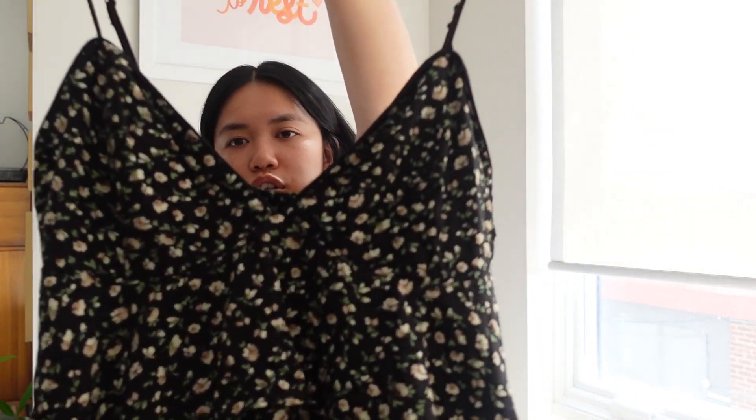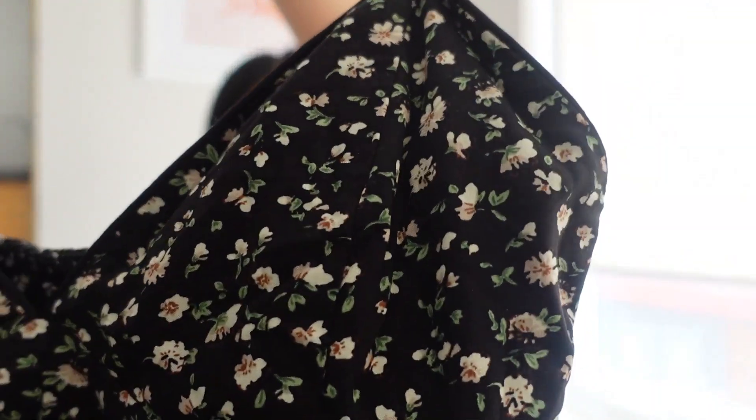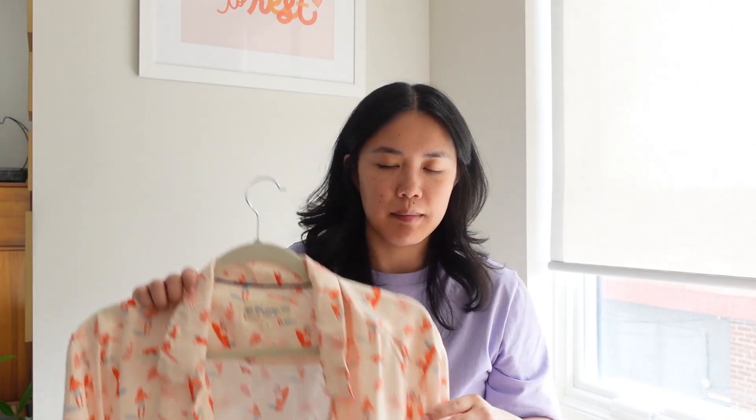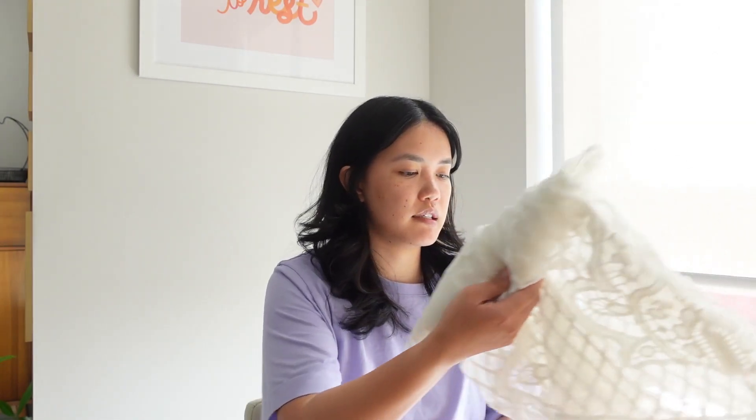I got this camisole from a boutique in San Diego — side note, stores in California close at like five or six, which is ridiculously early, but this one was still open. It has some layers and is pretty much cropped with a really cute floral print. Then there's this Hawaiian-style shirt from Palm Springs in the prettiest color — they only had one left in a large, and I bought it oversized to wear as a cardigan.